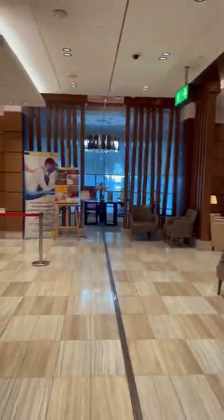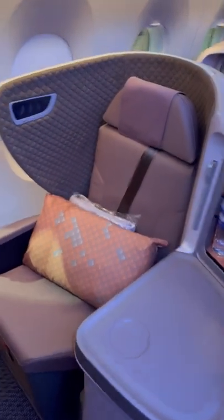The business class check-in was an absolute breeze, and from there it was onto the tram out to the remote gate. In Dubai, Singapore Airlines used the Arlan business class lounge — see my separate video for that one.